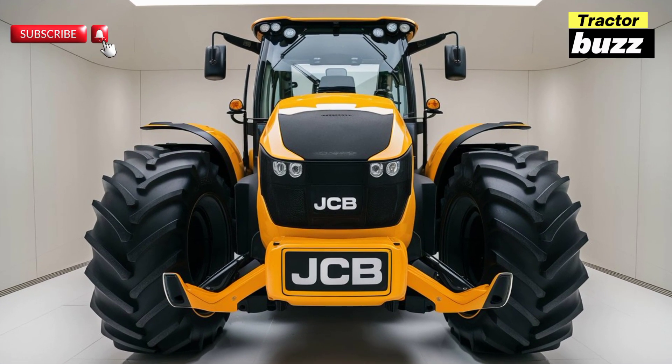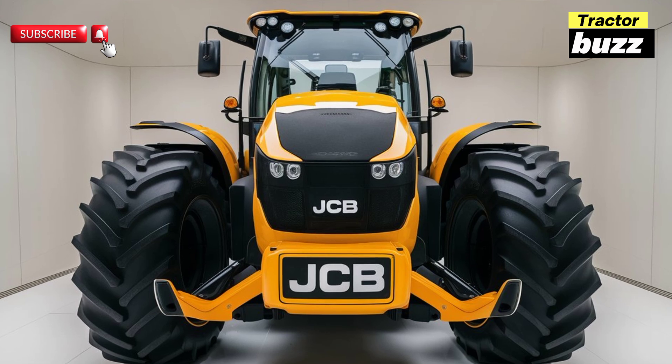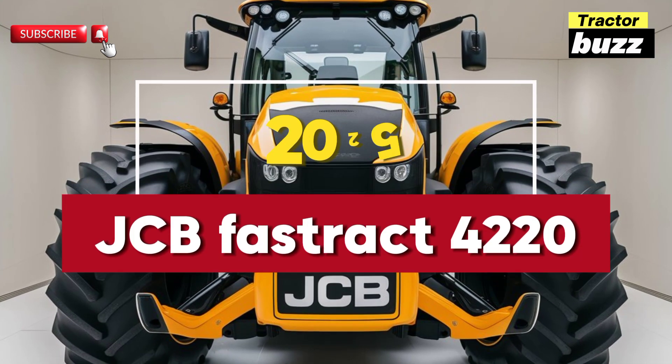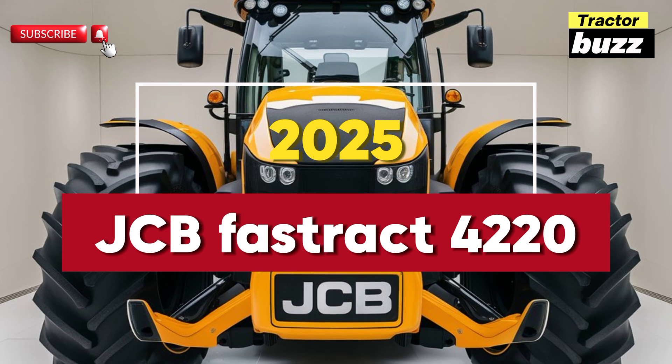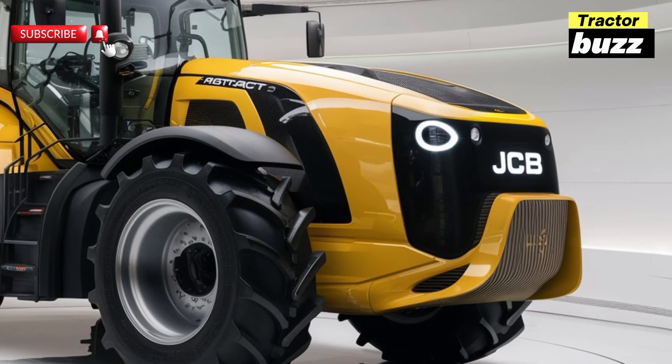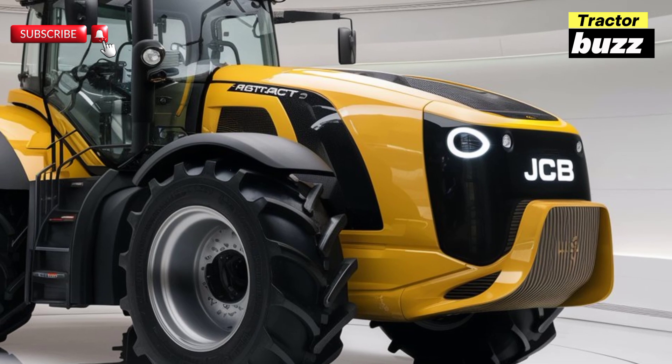Welcome to our channel. Today we're diving into the JCB Fastrac 4220, one of the most impressive tractors of 2025. The Fastrac 4220 is built for high performance and versatility, making it a top choice for both farming and construction tasks.